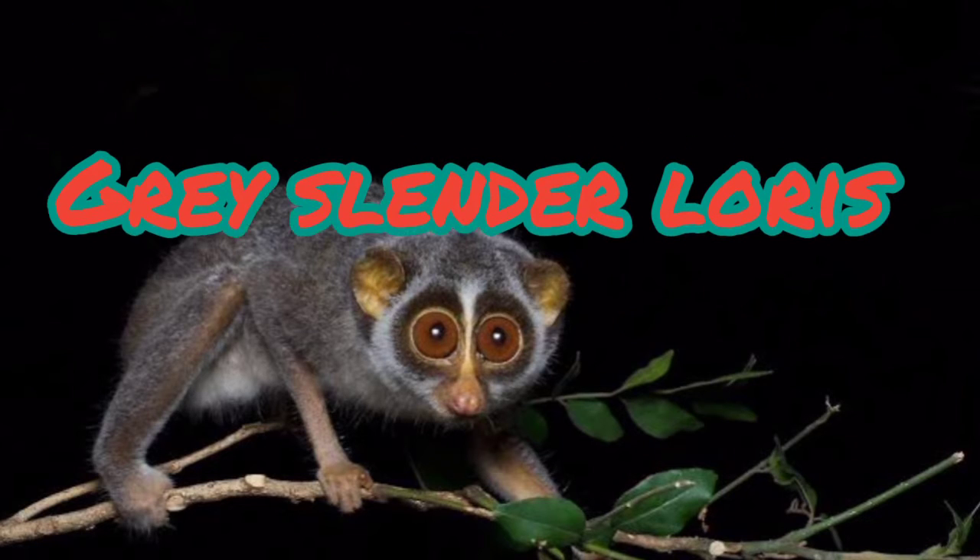The slender loris scent-marks trees by spraying urine on its palms and leaving scented handprints on the branches. The Mysore Slender Loris is distributed to the south of the river Godavari, in the Eastern Ghats and the eastern slopes of the southern Western Ghats. The Malabar Slender Loris is found in the western slopes of the Western Ghats, south of the river Tapti. They may overlap in the Western Ghats south of the Palghat or Palakkad Gap.